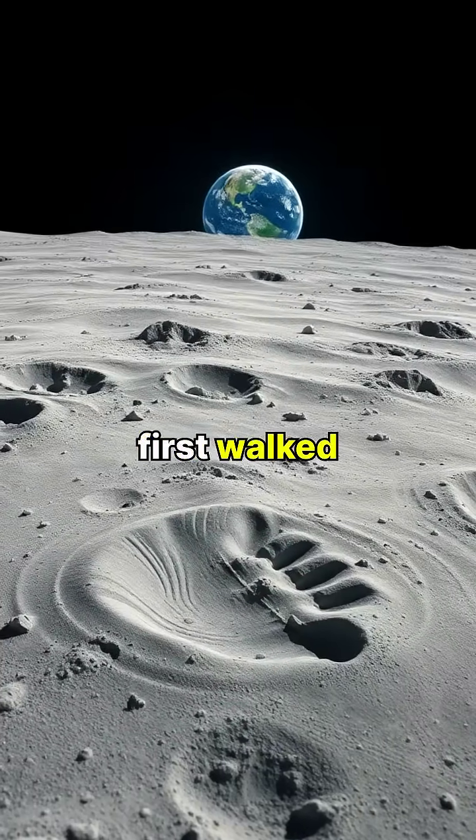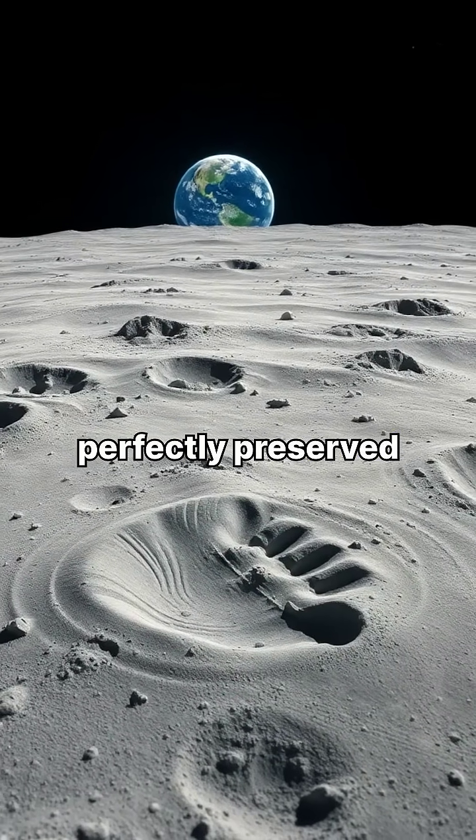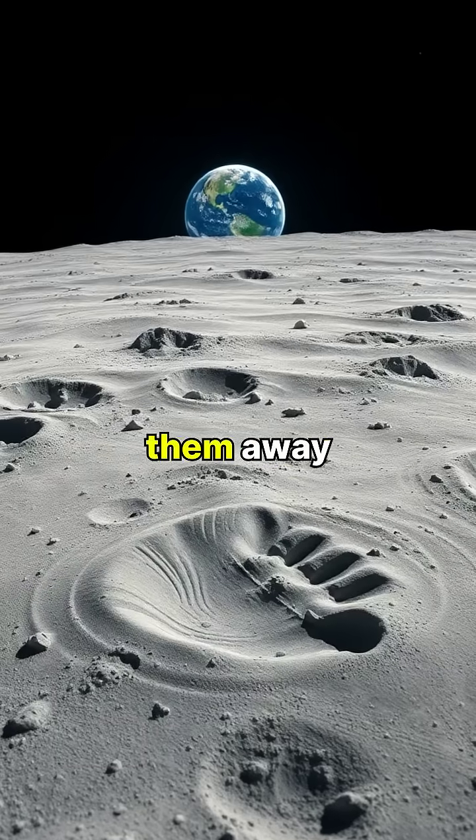When astronauts first walked on the moon, their footprints remained perfectly preserved since there's no wind or rain to wash them away.